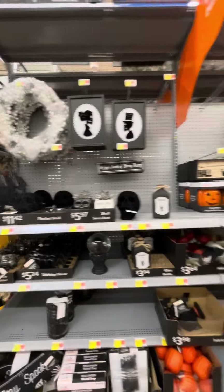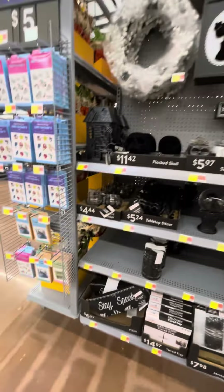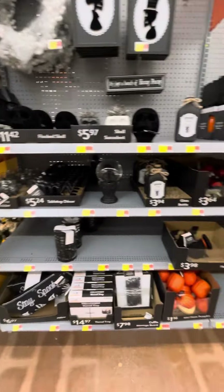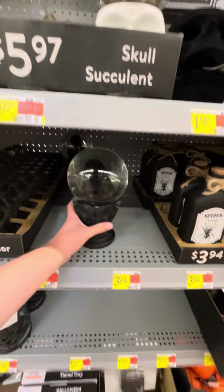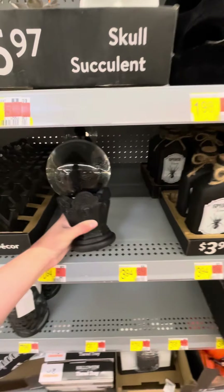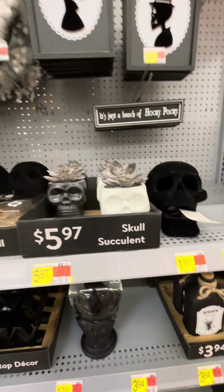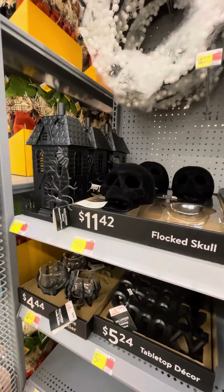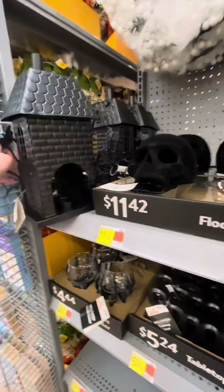Hi guys, we are back at Walmart and they have a ton of stuff out already. You got some candle holders, some pumpkins, this little water globe with a raven and skulls in it. Got some skulls with succulents in them — they're all flocked skulls. Got a house candle holder where you can put a little tea light in there.